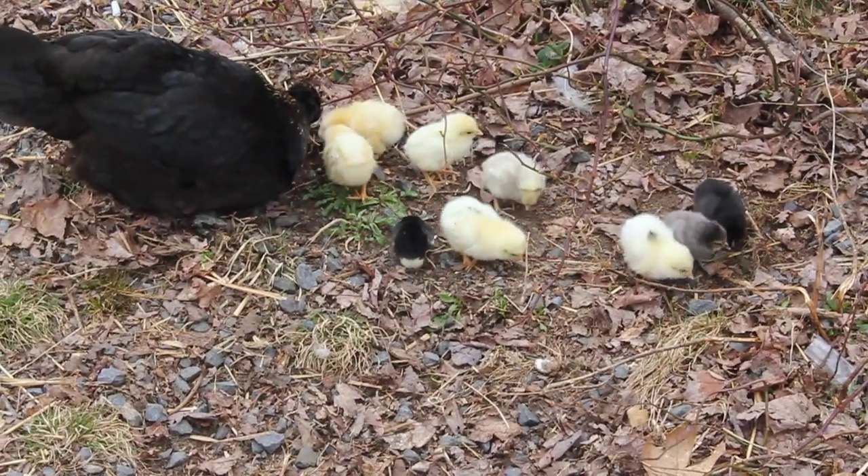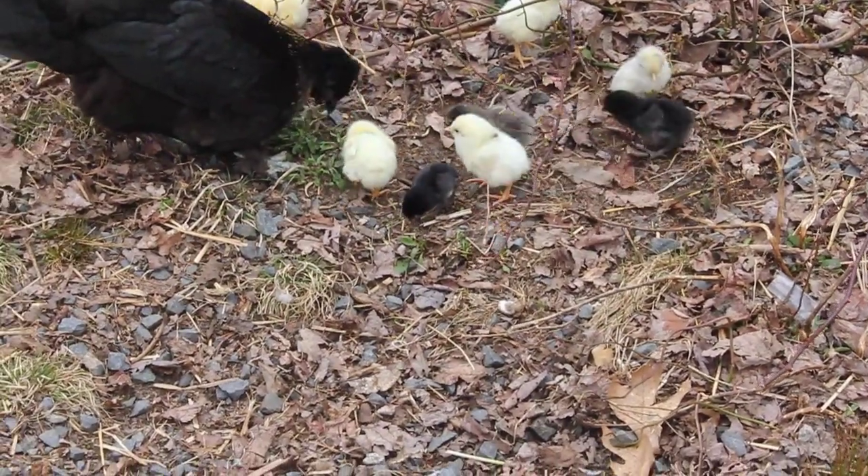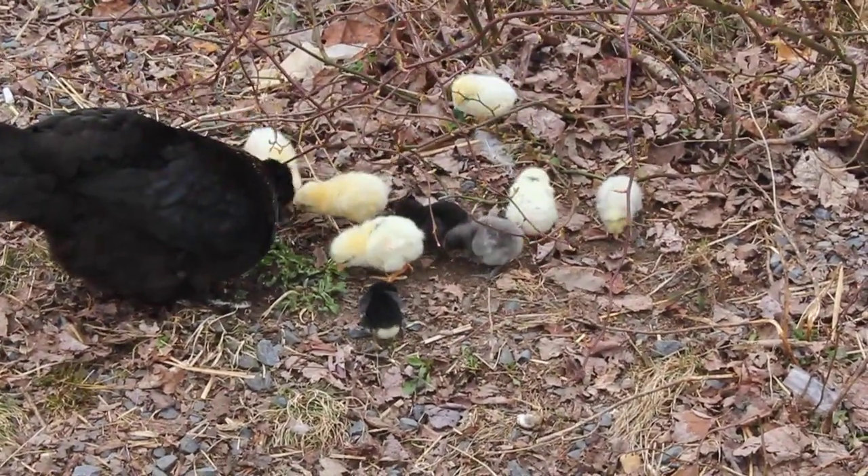Look at that tiny little black one with the yellow on his bum. Oh my God, so small. That one's Kedis's — its name is Little Black.